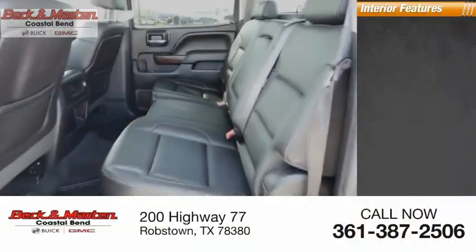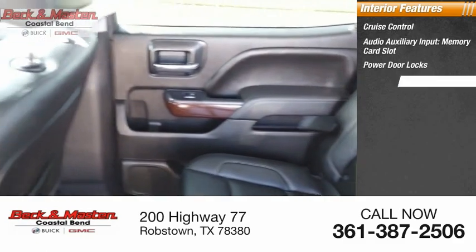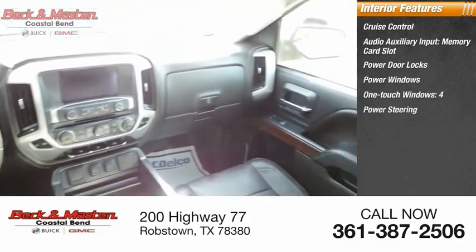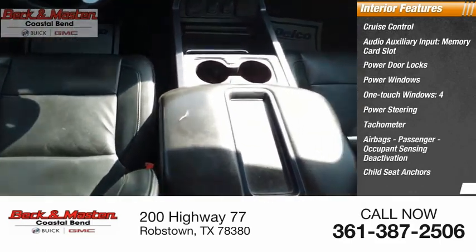Inside you'll find cruise control, audio auxiliary input, memory card slot, power door locks, power windows, one-touch windows, power steering, tachometer, airbags, passenger occupant sensing deactivation, child seat anchors, and a tripodometer.